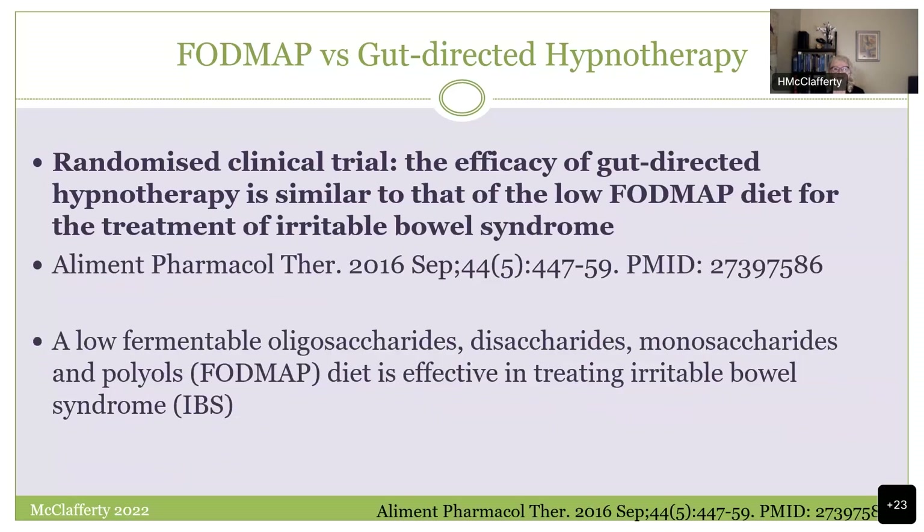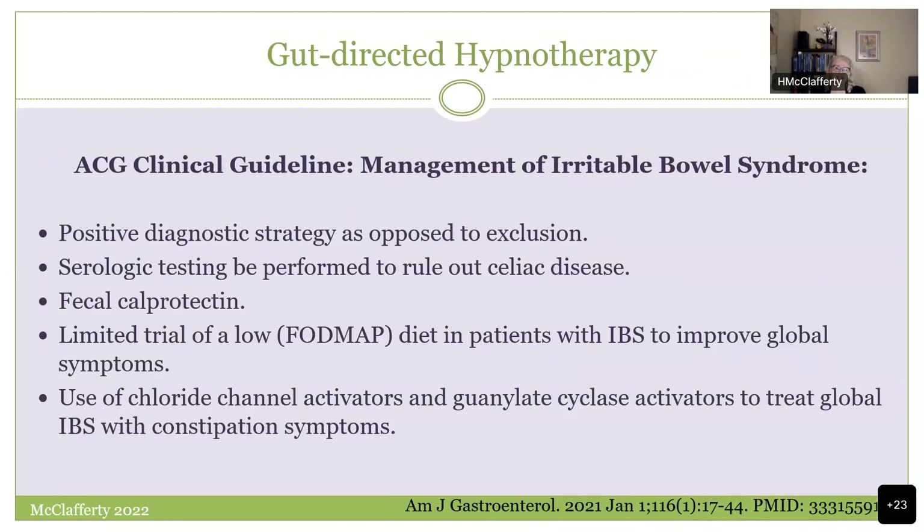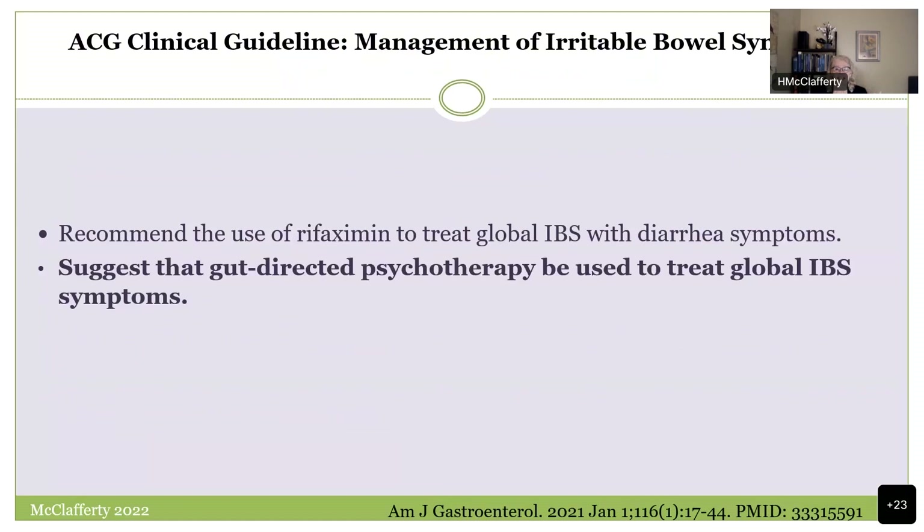Interestingly, there's a paper comparing the low FODMAP diet with gut-directed hypnotherapy in the treatment of irritable bowel — a great paper. Following that thread, the American College of Gastroenterology has very recently published national guidelines for the management of irritable bowel syndrome, one of which highlights that gut-directed psychotherapy or hypnotherapy can be used to treat these symptoms. This is now in a major clinical policy paper.